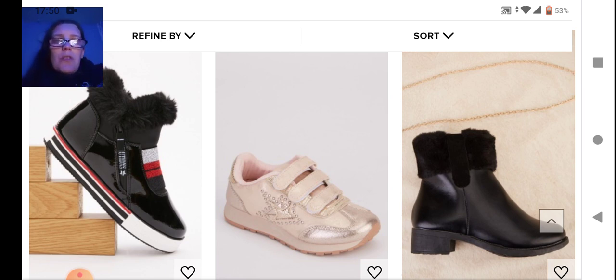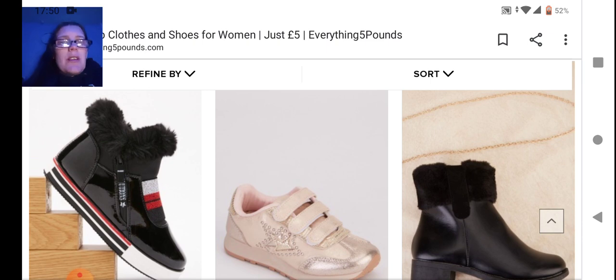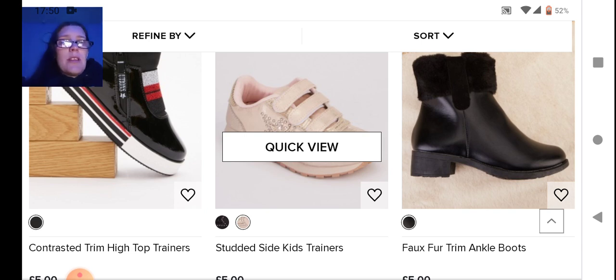Next we have the previous trainers but these are more like a chunky boot with fur around the outside — not my kind of thing. In the middle we've got blush pink kids' trainers, or you can get them in black for the little girls in your life. On the end we have faux fur trim ankle boots — I don't like fur trim on boots, I don't see the point of it.